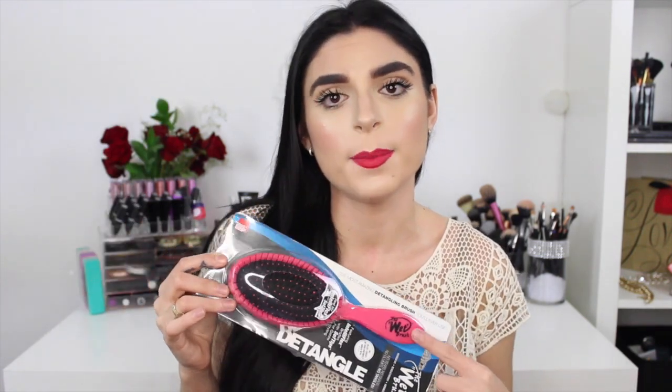The first thing in here is the Wet Brush, and the reason why I got it is because this is my favorite brush on the entire planet. It seriously detangles your hair without pulling a single hair. Every other brush always pulls out so much of my hair. In school I always had a brush in my bag because my hair would always get ratty after gym class, and I still carry my Wet Brush in my book bag every single day, so I think this is definitely an essential.